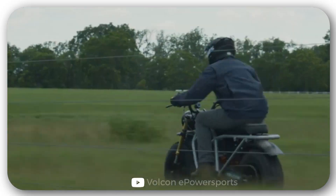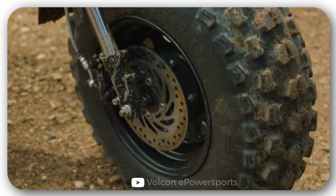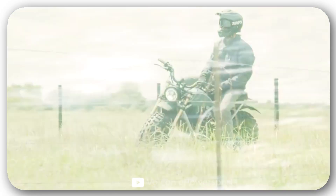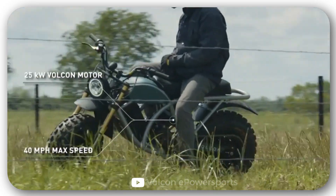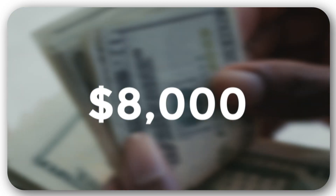Three riding modes are available for different riding styles. The 26-inch tires allow it to go off-road thanks to their aggressive tread. Since the electric motor is very quiet, nothing will distract the rider from enjoying nature. If you want one, you'll have to pay about $8,000.